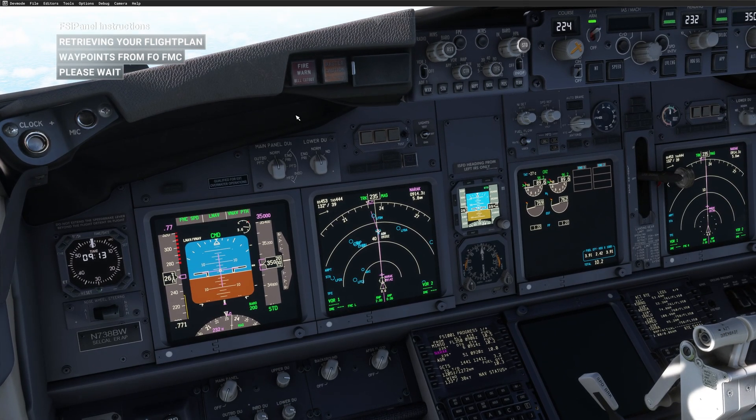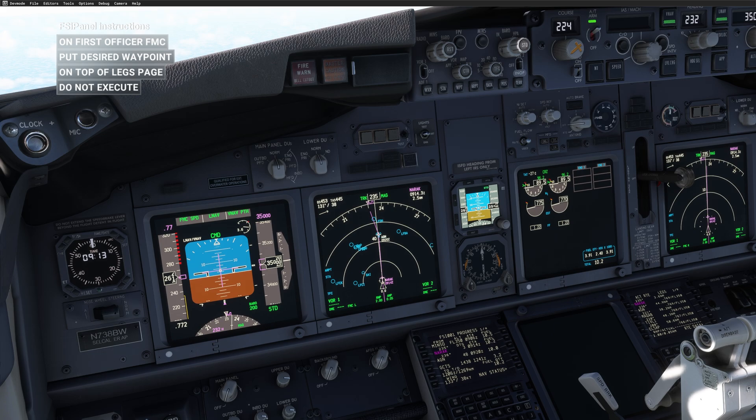Going back to the simulator, we are getting a message: reviewing your flight plan waypoint from the FMC, please wait. As you can see on the First Officer FMC, FSI Panel is reading the waypoints. You might have to restart your MSFS as FSI Panel will now activate the SDK for the FMC, as we are able to read the FMC. Once done, FSI Panel has all the waypoints in memory. The next thing you have to do — as shown in the instructions — is put the desired waypoint on top of the LEGS page and do not execute.